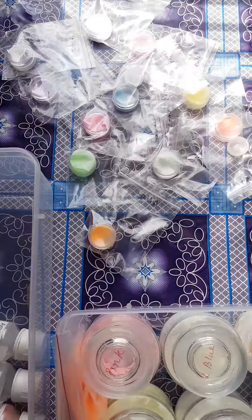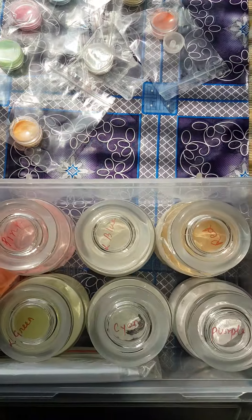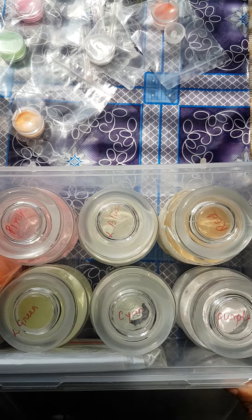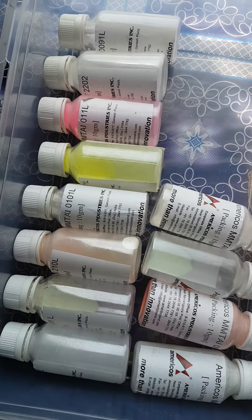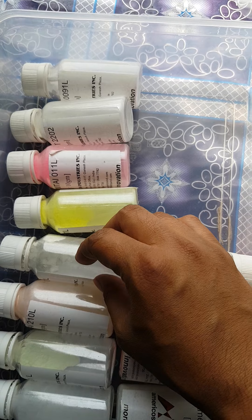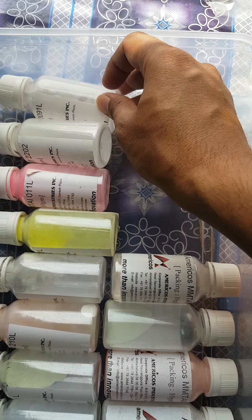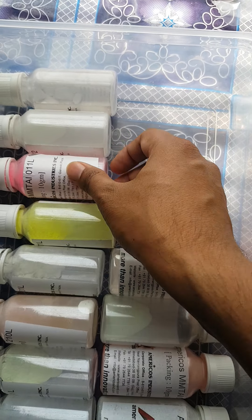I'll show it again — letting the sunlight in. You'll find that I'm recharging all these pigments again. Let's see which one this is, just exposing it so that it is visible at least for some time.